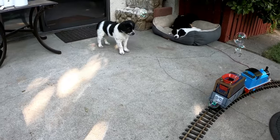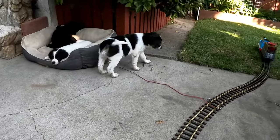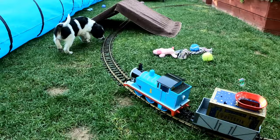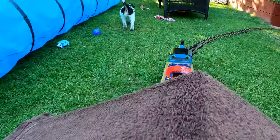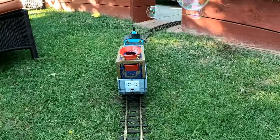You would think with the train spewing bubbles as it goes by that Buddy would chase them, but no. And speaking of Buddy — this is not a smart move, going into the tunnel just as the train approaches. But somehow Buddy gets away with it.